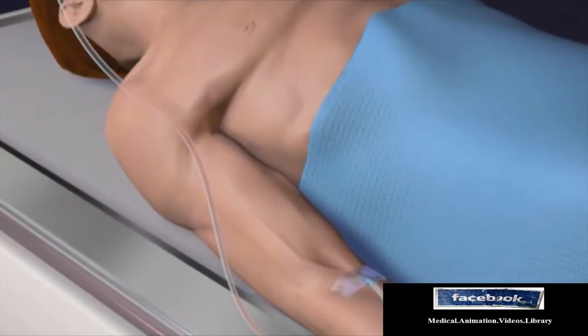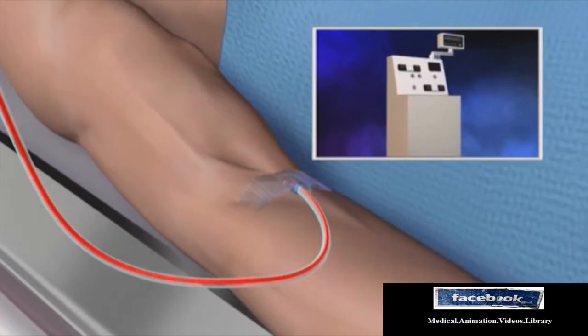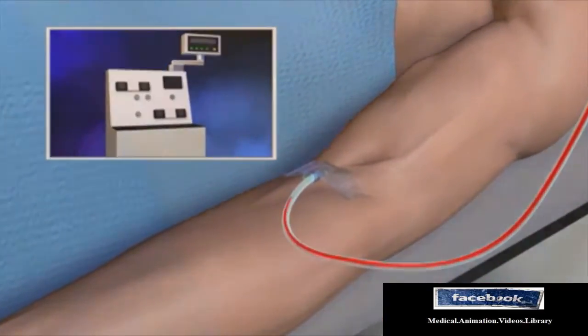Blood is then withdrawn from one arm and circulated through an apheresis machine, or a cell separator, where the stem cells are removed. The remaining blood components are returned through the catheter in the other arm.